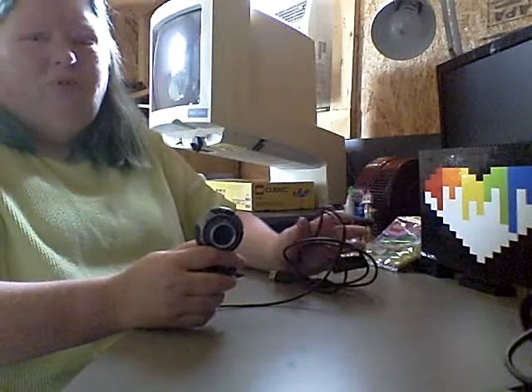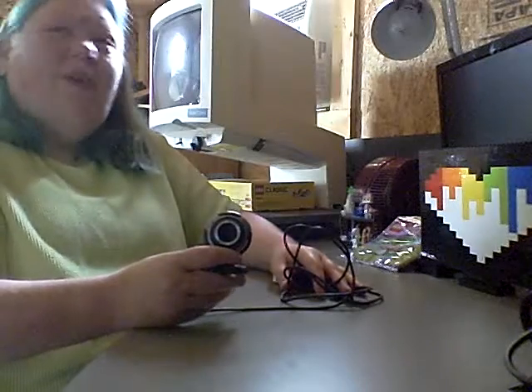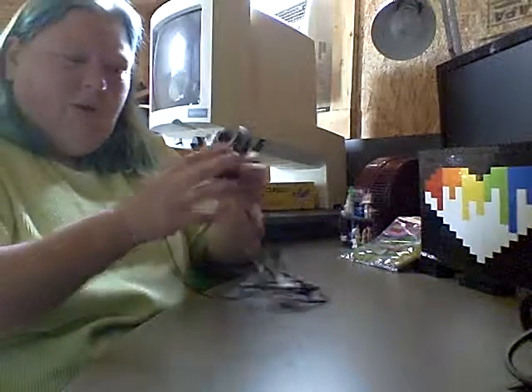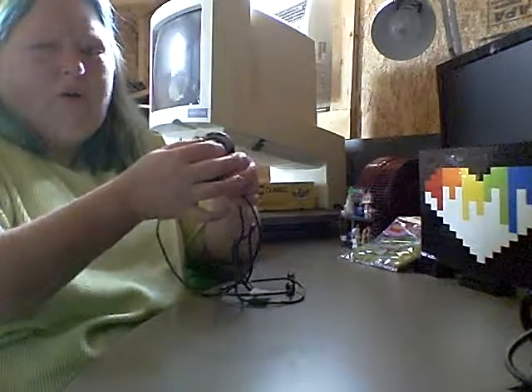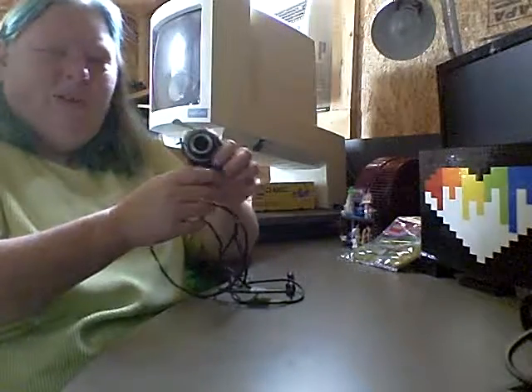The other webcam I had was just really cruddy — cheap, and the picture was never really in focus. This one I've worked with before and the focusing mechanism is right on the front where I can grab it without worrying about where I'm putting my fingers, so it'll be easier to focus and easier to manage.